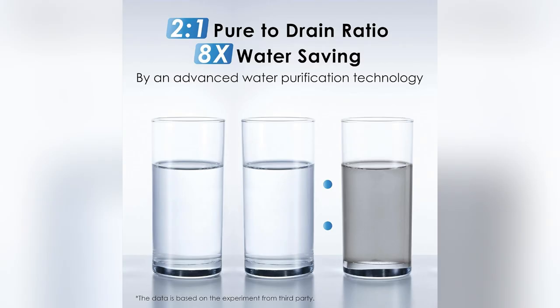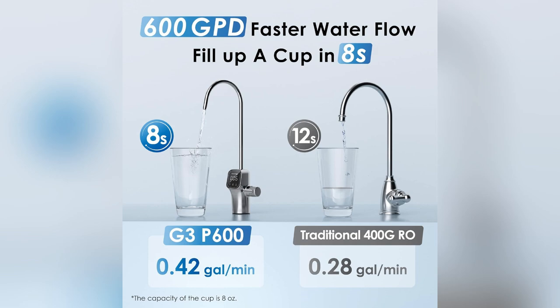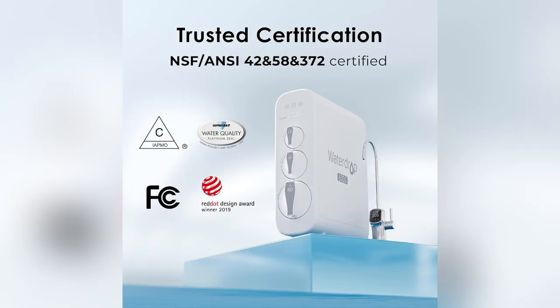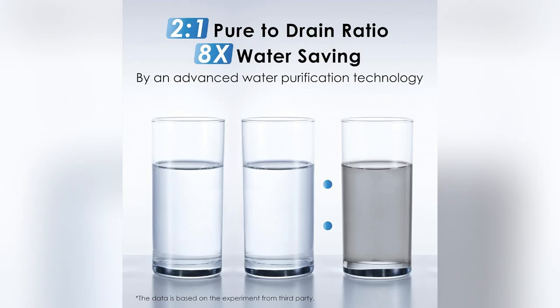Drinking water free from nasties like lead and chromium? Absolutely. It's NSF ANSI 58 and 372 certified, so I know my family's safe. Every sip now feels like a mini health check. Can't settle for less after trying this.